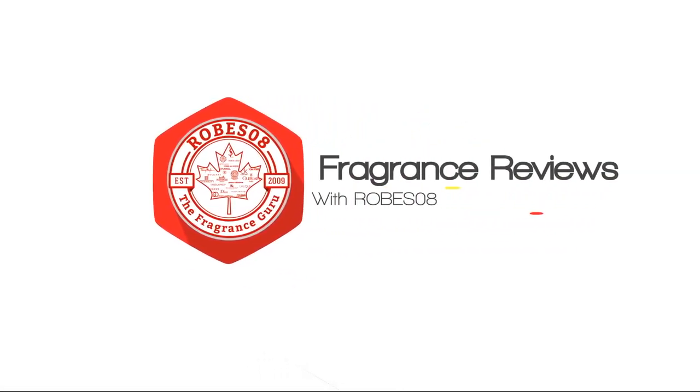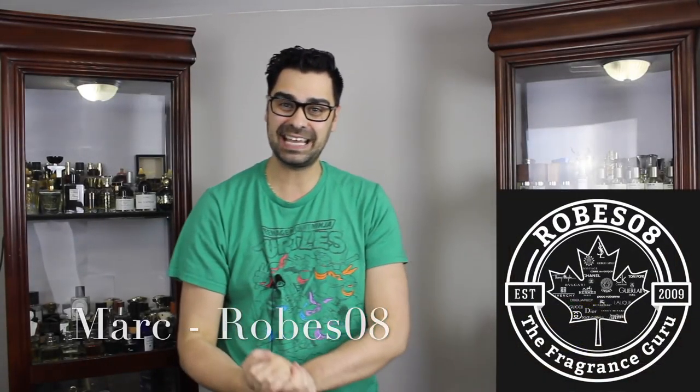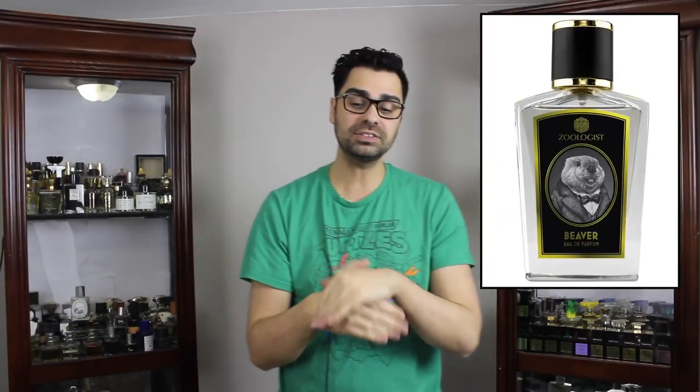A fragrance called Beaver — all a man asks is for a little bit of castoreum in there. What's going on YouTube, fragrance family, welcome to my series of sampling samples. Today I'm gonna be sampling from the house of Zoologist and their 2014 release called Beaver.